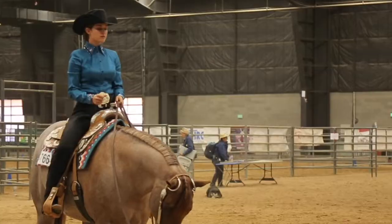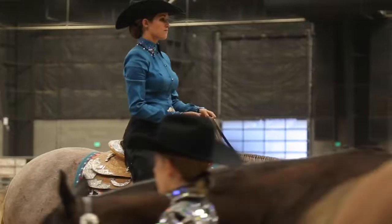We're going to learn how to develop the perfect horsemanship seat — hands, legs, upper body, and feet. You will become the rider that you've always dreamed of being after you learn these principles.